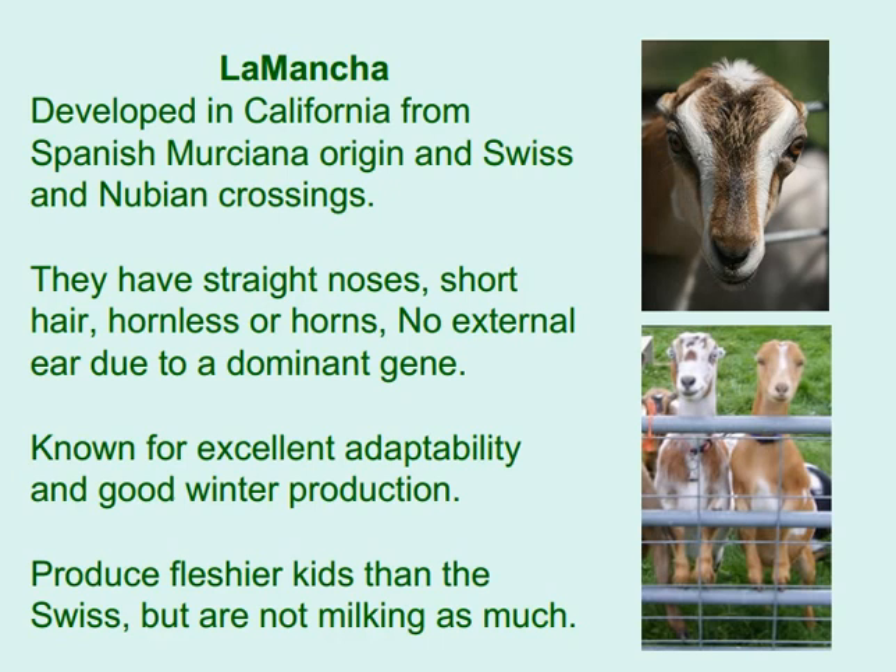La Mancha was developed in California from Spanish Murciana origin and Swiss and Nubian crossings. They have straight noses, short hair, and are hornless or horned. They have no external ear due to a dominant gene. Known for excellent adaptability and good winter production, they produce fleshier kids than the Swiss breeds but do not produce as much milk.